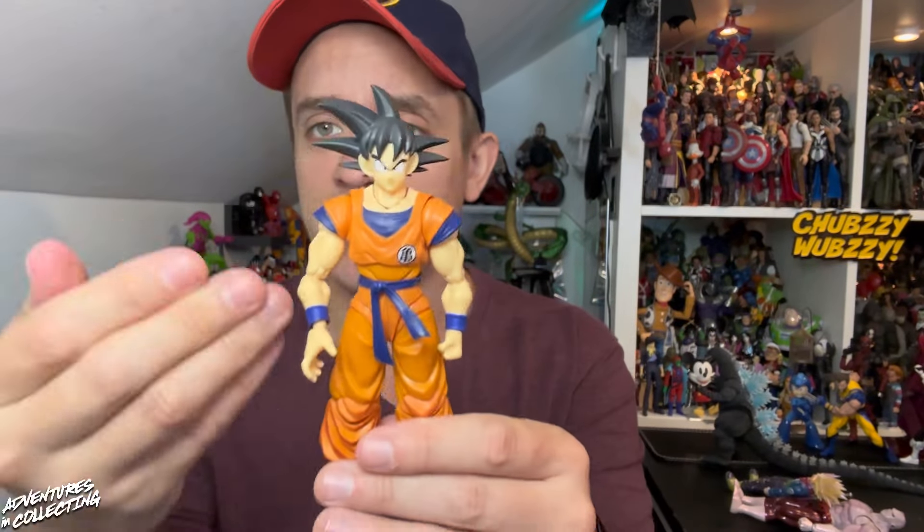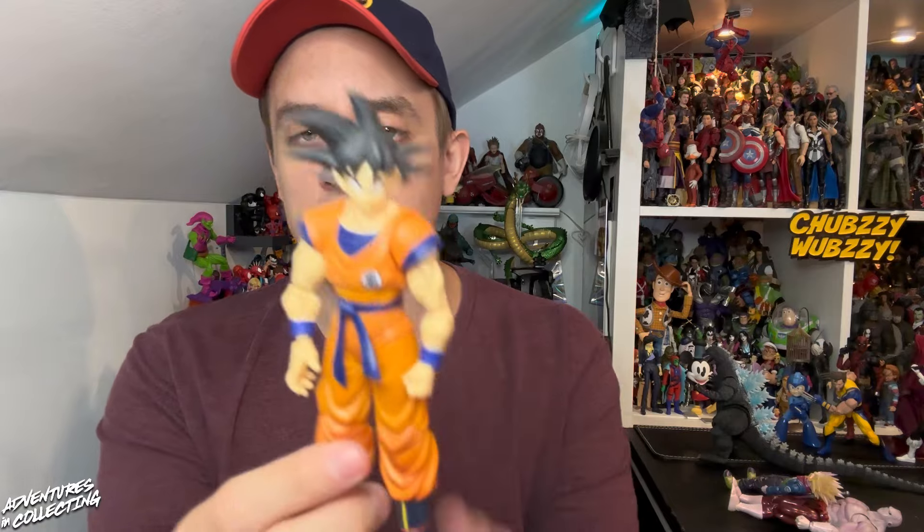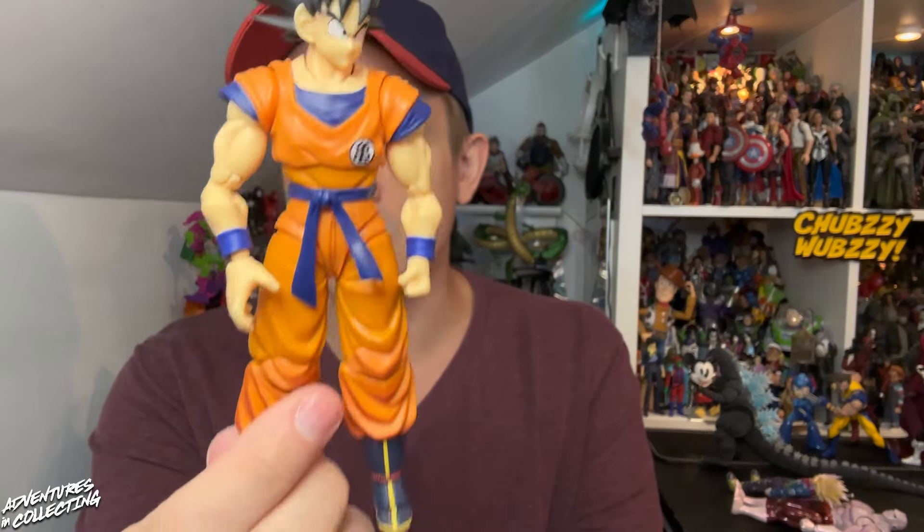The colors on this Goku are just stellar. I'd compare them most closely to the Dragon Ball Super: Super Hero Goku in terms of the shades of blue and orange — a little more muted, a little darker. Honestly, Goku in his standard gi has never looked better in SH Figuarts. Sticking with Dragon Ball, we'll head over to Dragon Ball Super and take a look at Jiren from the Final Battle.